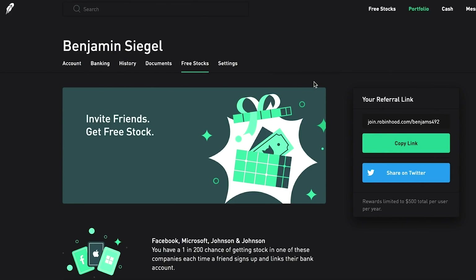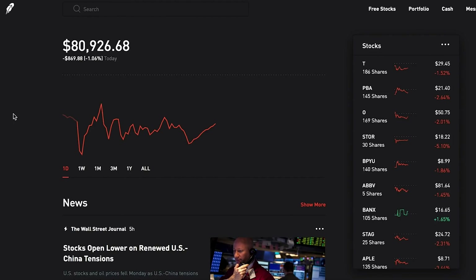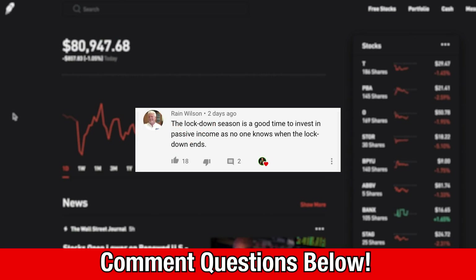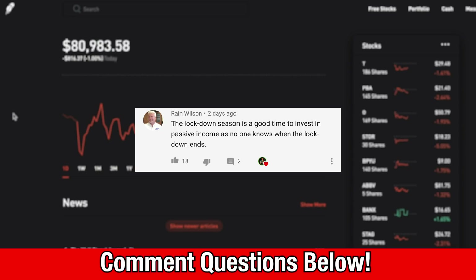Thank you all for signing up through my link, and best of luck to all of you in your investing. Before we go, I want to quickly answer some viewer questions and comments - if you have any questions or comments, drop them below. The first one is from Rain Wilson: 'The lockdown season is a good time to invest in passive income as no one knows when the lockdown ends.' I really like this comment and totally agree - we need to gather as many sources of passive income as we possibly can, which is really why I've dived so deep into dividend investing.